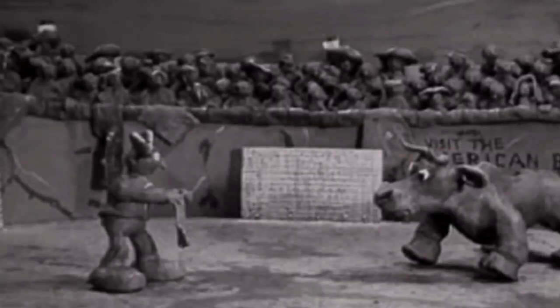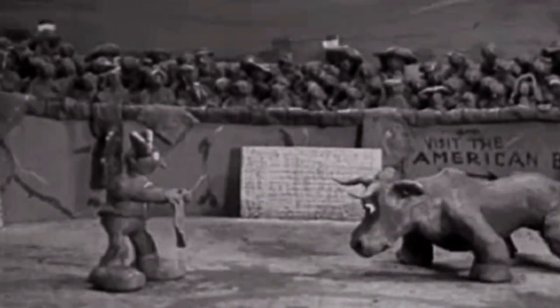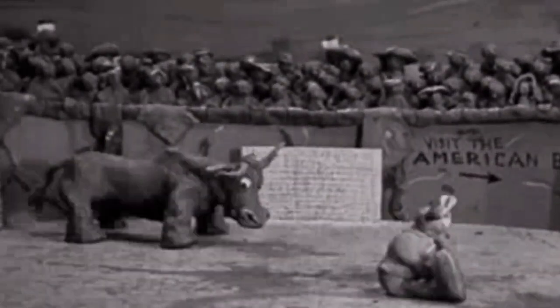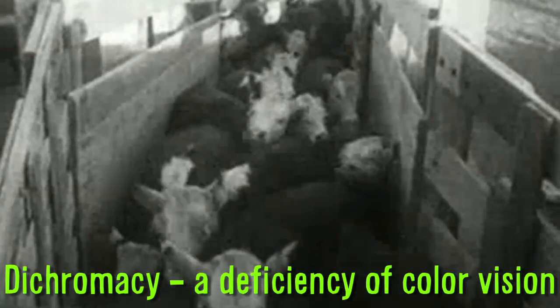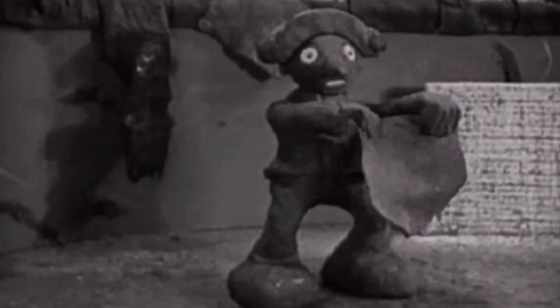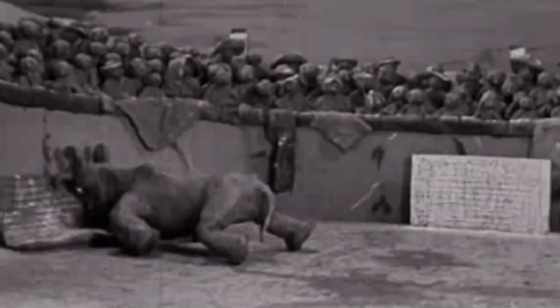Bulls hate red? No. Bulls are not enraged by the color red used in capes by professional matadors. Cattle are dichromats, so red does not stand out as a bright color. Instead, the movement of the fabric incites them to charge.